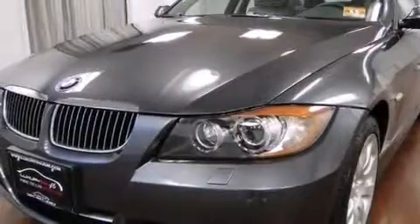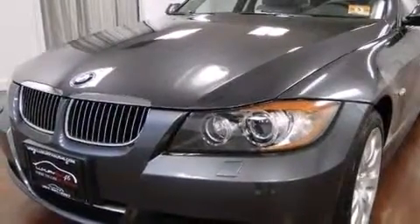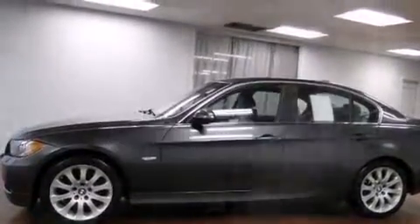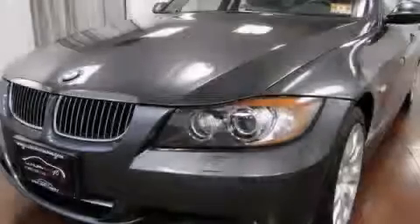Front and rear floor mats, side curtain airbags, a rear window defroster, and this vehicle has less than 56,000 miles. This vehicle is sure to sell fast. Call and arrange your test drive today.